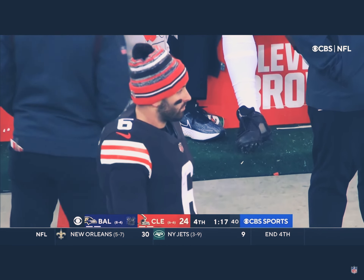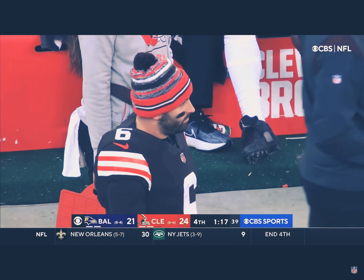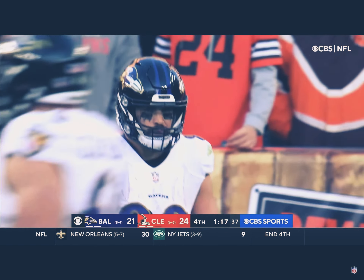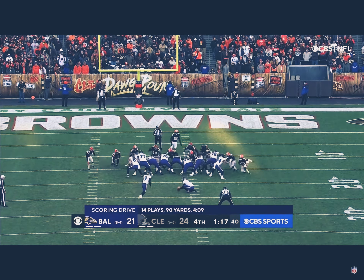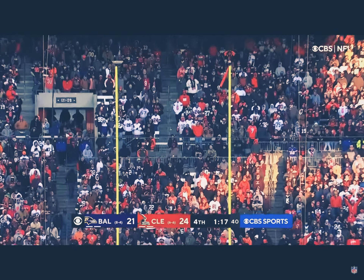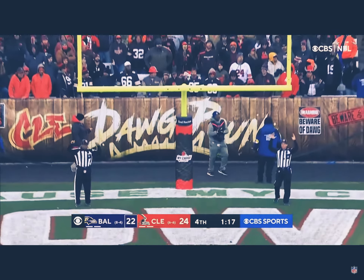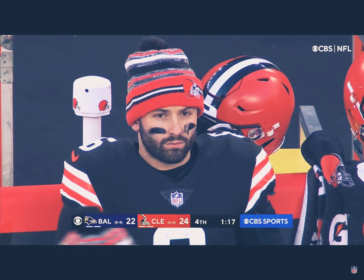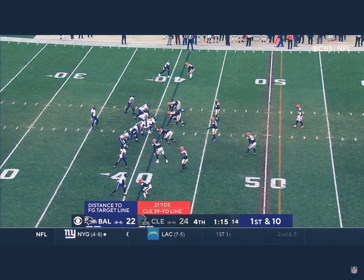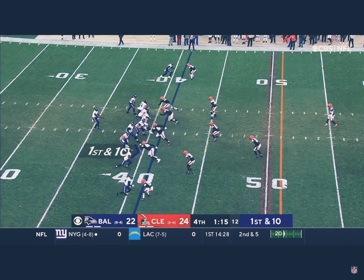Nine-yard throw, and it's a three-point game with 1:17 to go in Cleveland. Tucker is perfect on extra points this season, and he stays that way. It's a two-point game with 1:17 to go. Baltimore has two timeouts and the best kicker in the NFL, but he is going into the wind.